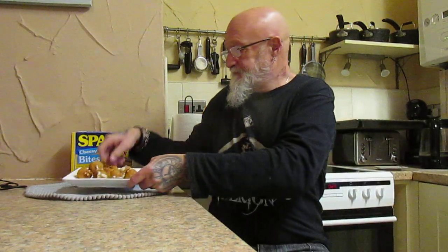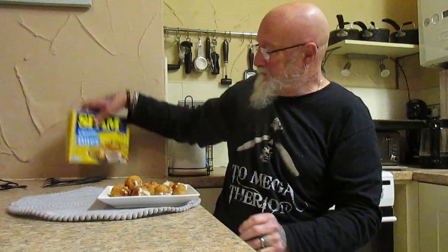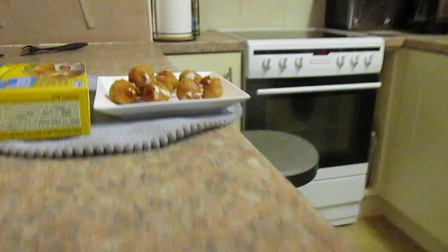They've had the time in the oven and this is what they look like — not too dissimilar from the picture on the box, to be fair.